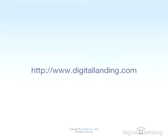For more information on Windows Vista and all facets of your digital lifestyle, please visit digitallanding.com.